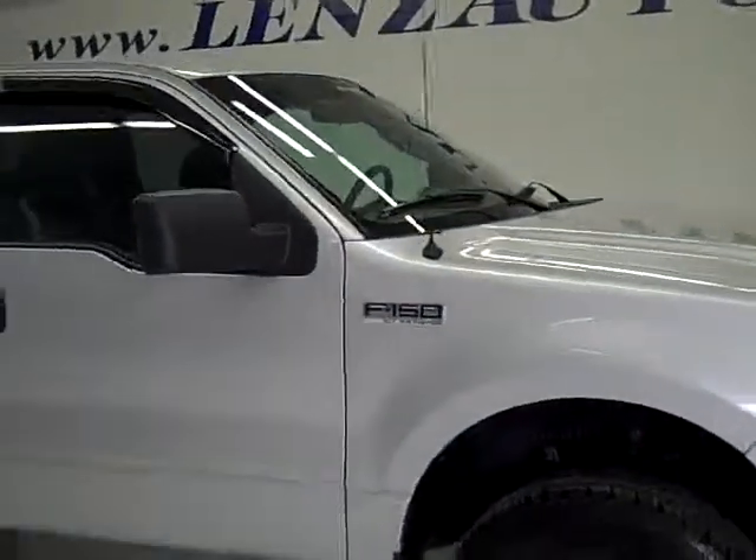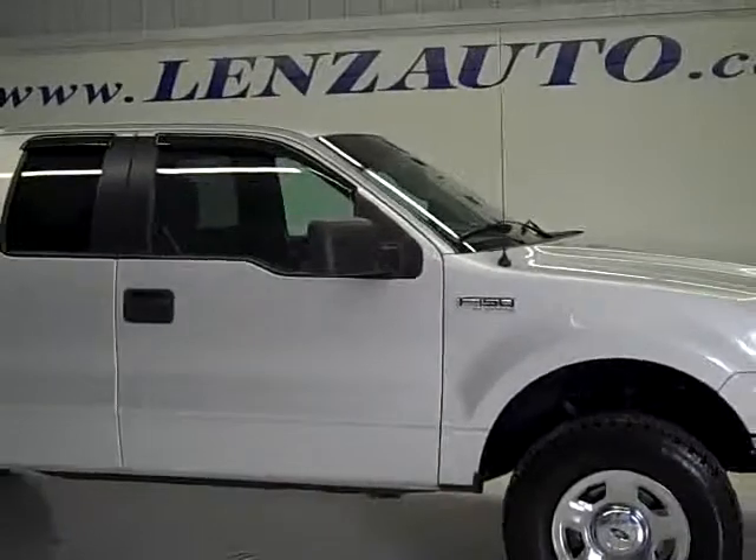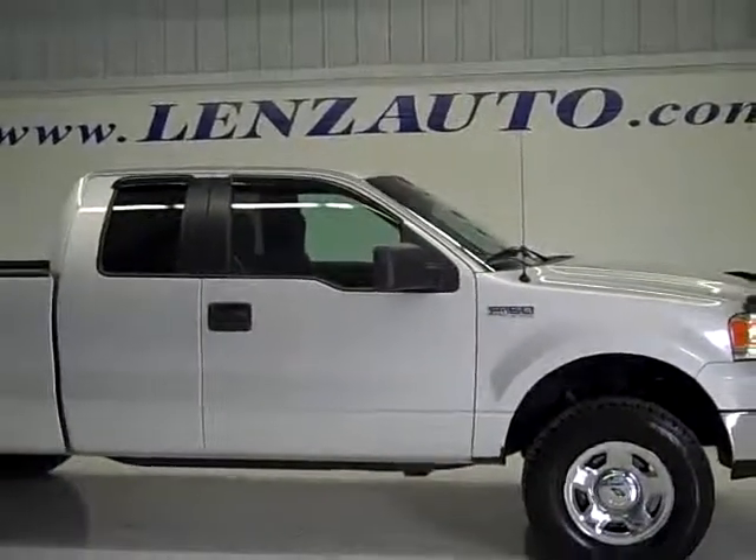To see more pictures of this truck or any of our other 410 trucks, SUVs, and cars, go to our website at www.lensauto.com.